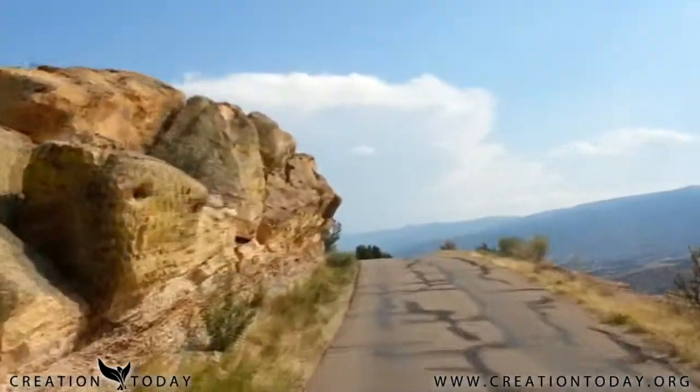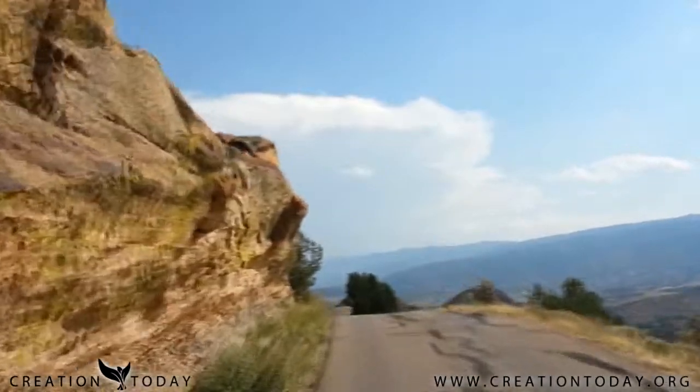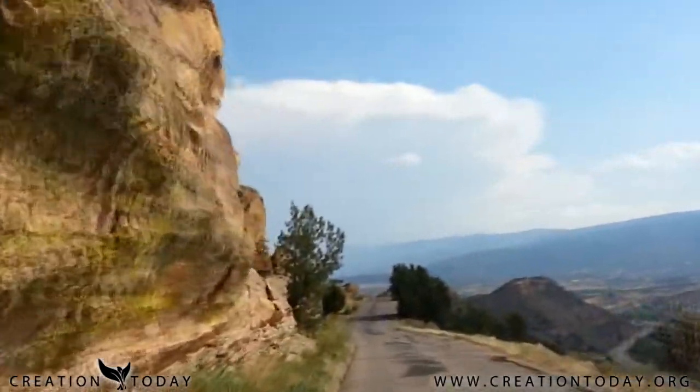It's amazing to me that two people can look at the exact same thing and come to totally opposite conclusions. For example, the rock strata right behind me — it's at a significant angle, probably about 45 degrees or greater. It's really impressive. This whole hillside here on Skyline Drive, just outside of Canyon City, Colorado, is like that.